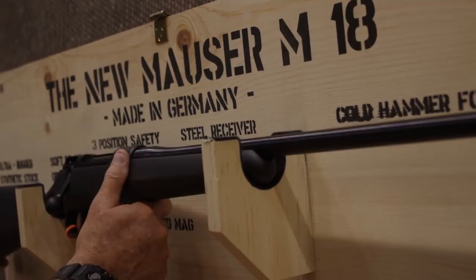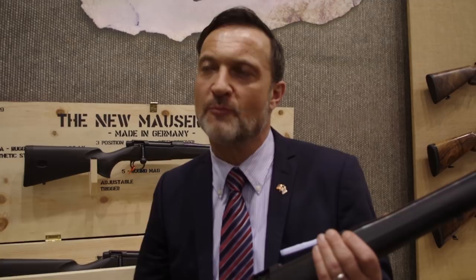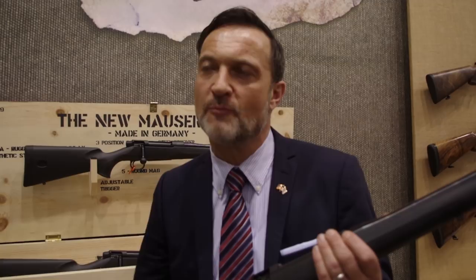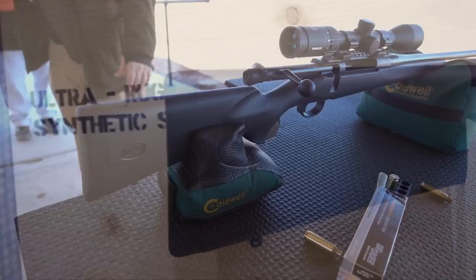There is the hunter who says: I need a tool that simply does the job — comes up well, crisp trigger, perfect accuracy, shooting exactly where I aim. The DNA of Mauser is the ultimate working horse. The M18 is essentially the essence of that Mauser DNA, because in the end it comes to a price where everyone says, actually, I can afford it.